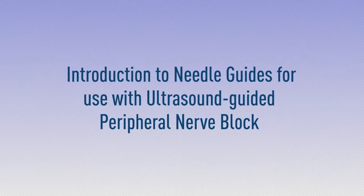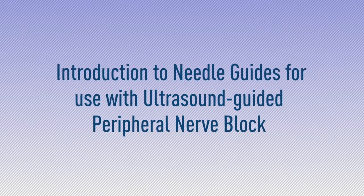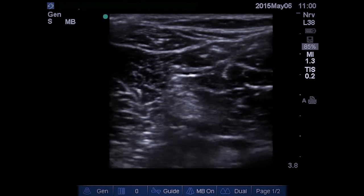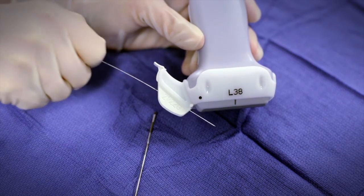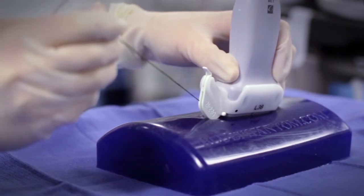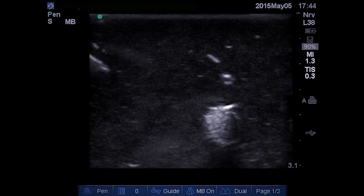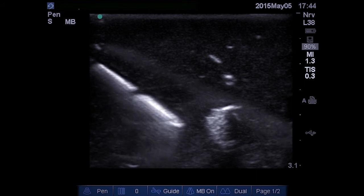Introduction to Needle Guides for Use with Ultrasound Guided Peripheral Nerve Block. This video is designed to provide a brief background of some of the challenges of ultrasound guided regional anesthesia and to demonstrate how needle guides can be used to assist clinicians with needle alignment during peripheral nerve blocks. Although clinicians new to ultrasound guided peripheral nerve blocks can greatly benefit from using needle guides, even experts may utilize needle guides to assist them in more challenging cases.